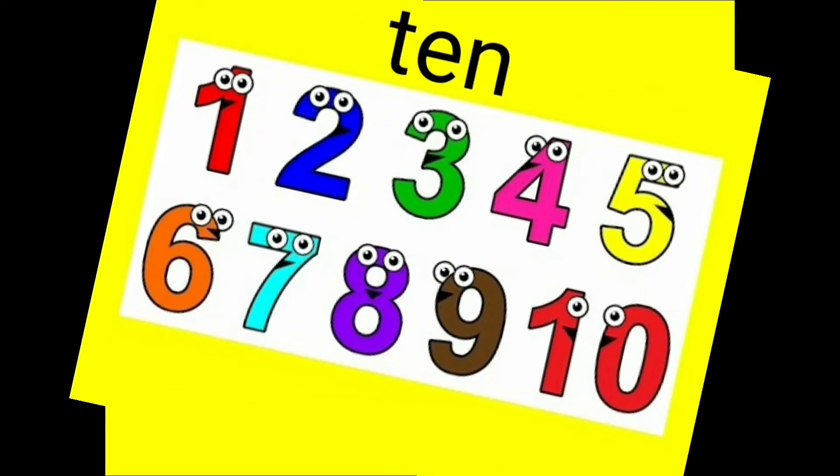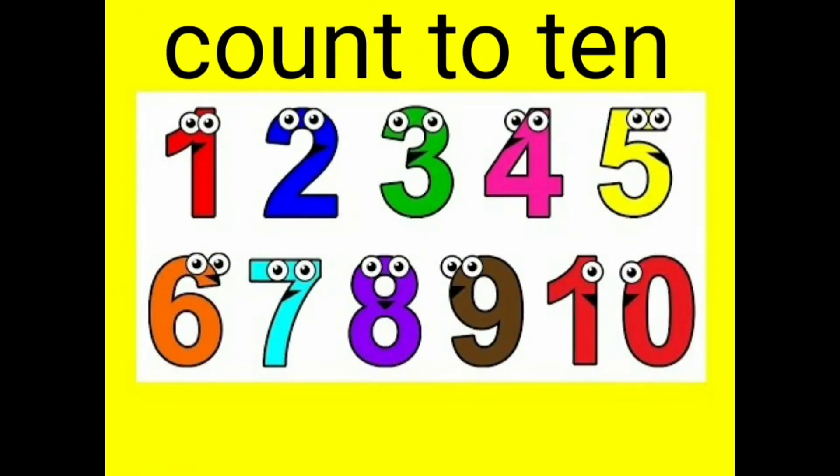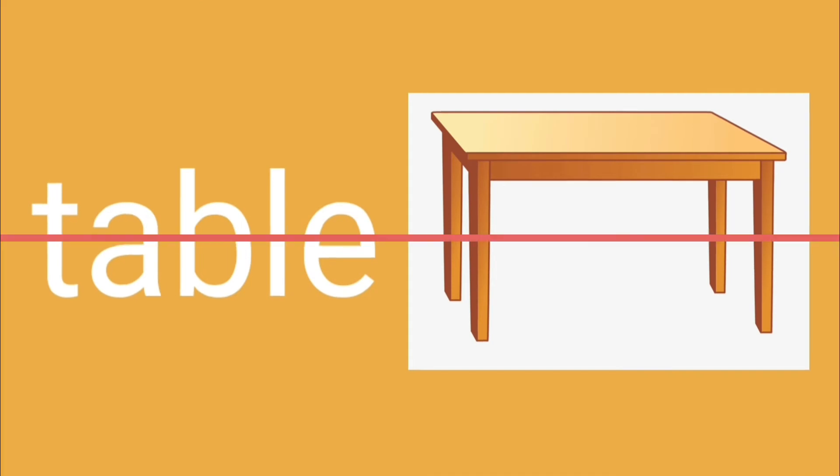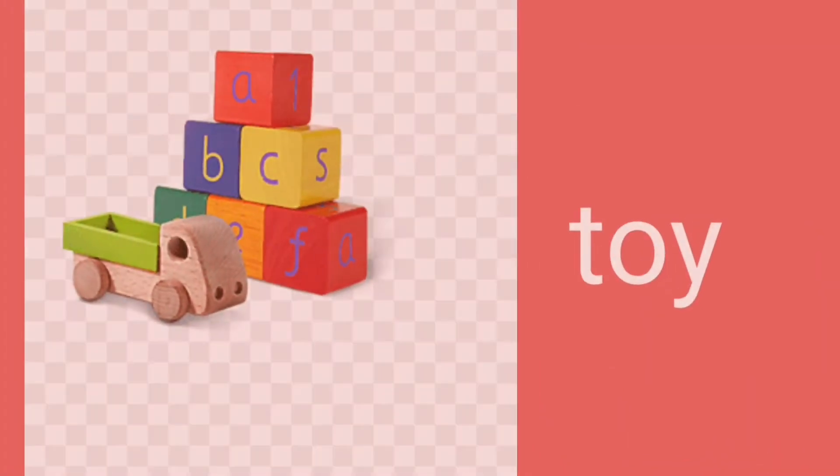Now let's make a sentence with this sound. Ten. Count to ten. Table. Toy — aw, nice toys to play with.